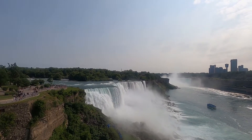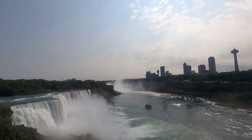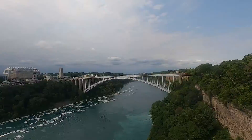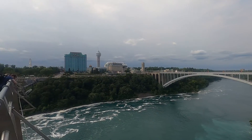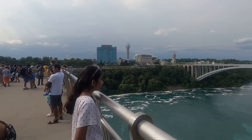Now we are in the observation tower. The view from here is magnificent and you can see Niagara Falls better. This bridge is shared between America and Canada — you can see the left side is Canada and the right side is America.